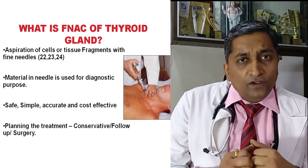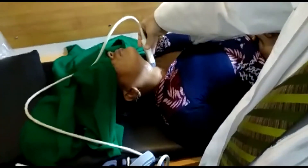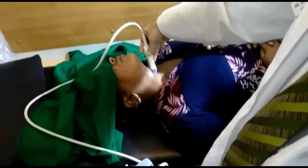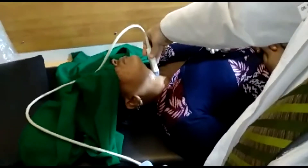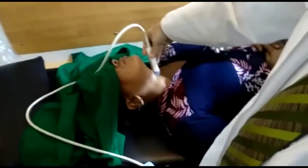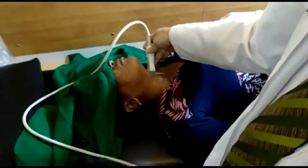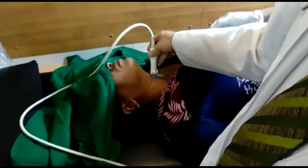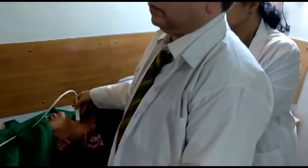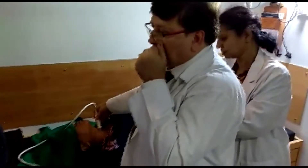I am now showing how FNAC of the thyroid is performed. This is a 34-year-old female who presented with midline swelling. Ultrasonography revealed a thyroglossal cyst for the midline swelling, but she also had a one-centimeter hypoechoic nodule in the left lobe. We have with us a radiologist specializing in thyroid ultrasonography and a histopathologist specializing in thyroid cytology.